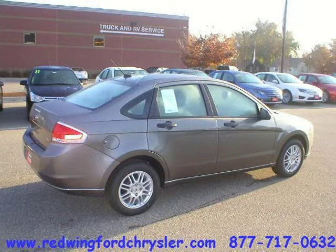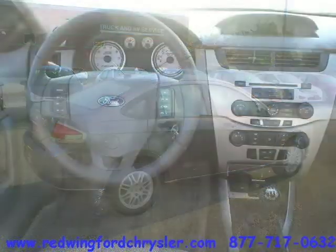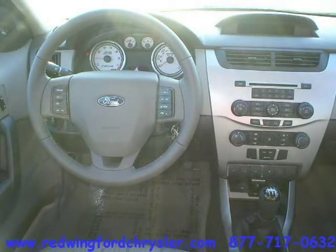This vehicle features warranty and many other features. For more information on this great 4-door car, please click the link below.